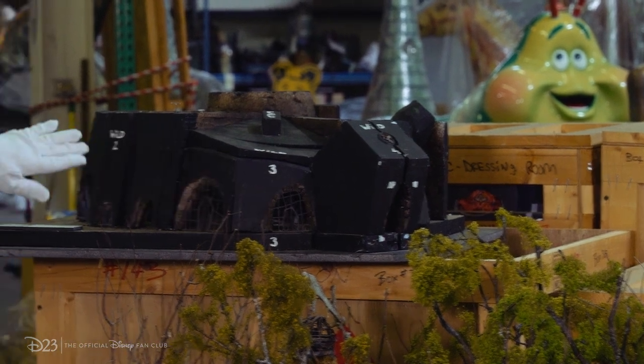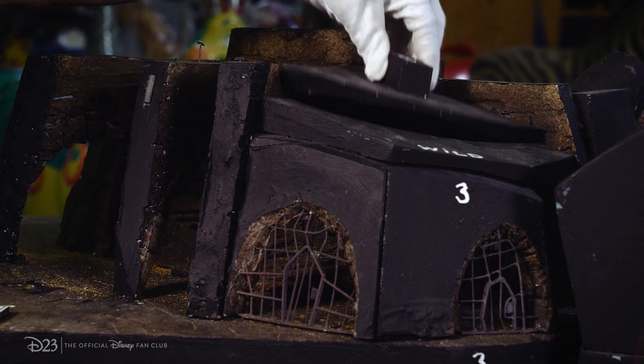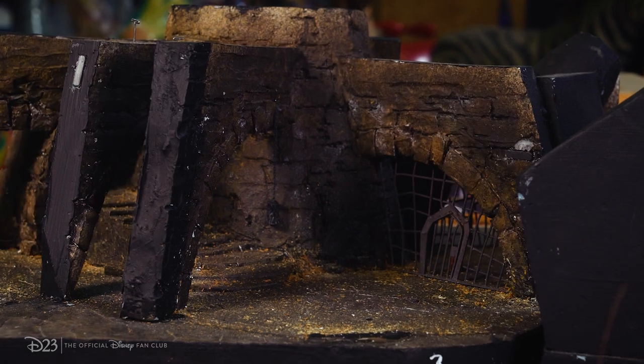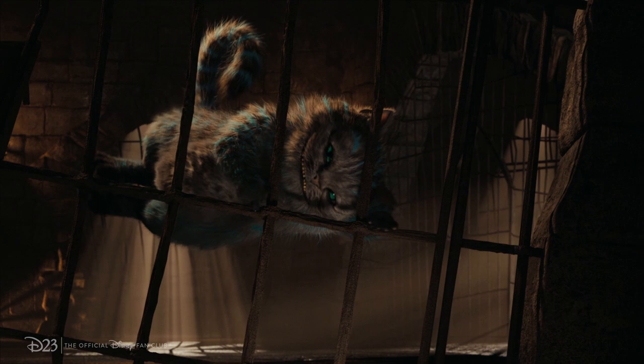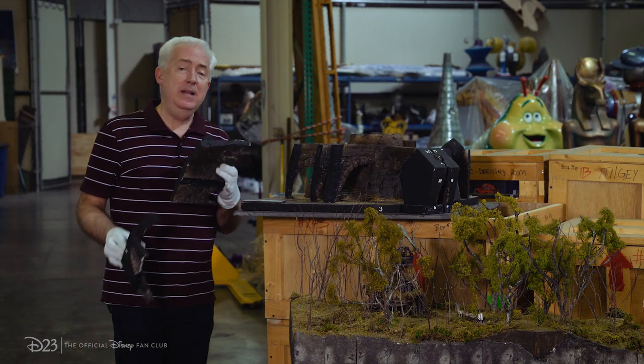My favorite part about this particular one is — you can't see anything here — but each of these pieces is removable, which then gives the camera and the director a chance to see inside the set before filming begins. This model was also designed by Jeff Frost.